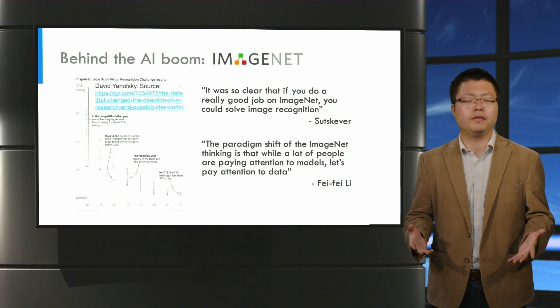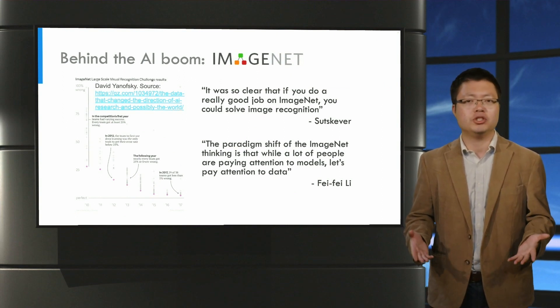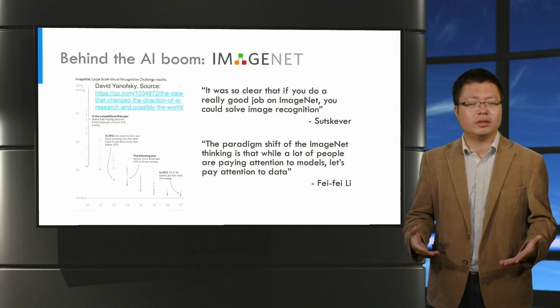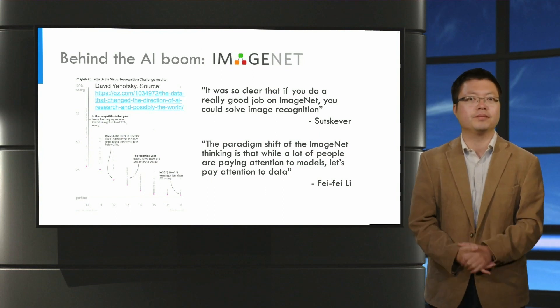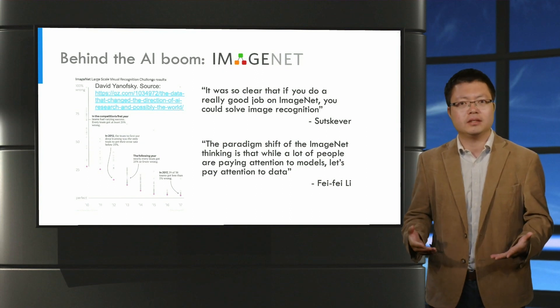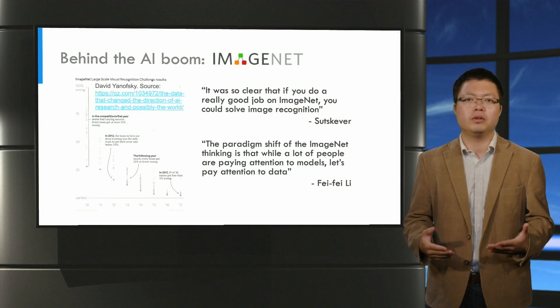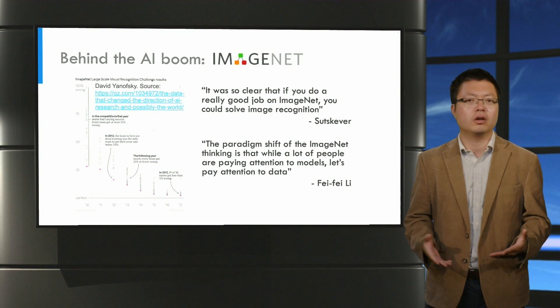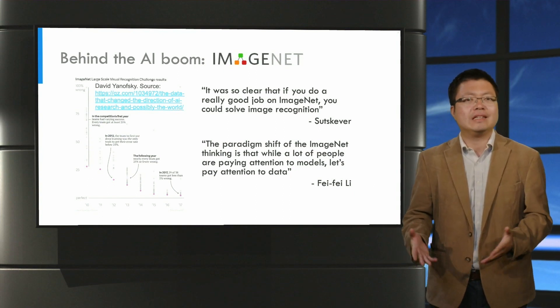The most well-known story of human computation for machine learning data creation is perhaps ImageNet, which is a large-scale dataset of natural images annotated with object names. In an ImageNet contest in 2012, Geoffrey Hinton, together with his two students from the University of Toronto, submitted a deep convolutional network called AlexNet, which beat the field by a margin of more than 10 percent.